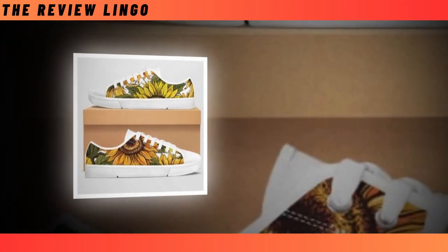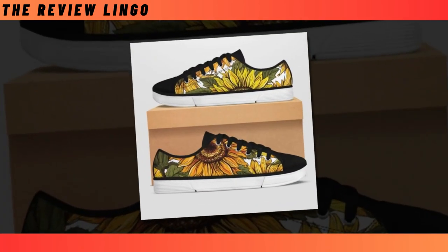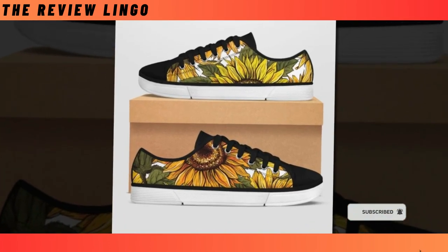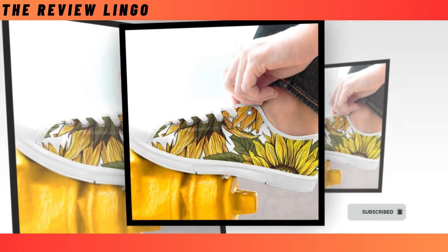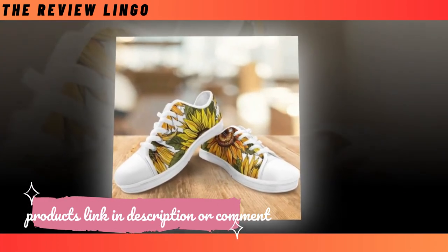Low Top Shoes — no one can deny that a pair of low top shoes will always be a must-have item in every wardrobe. Whether you are thinking of buying a new one for the first time or looking for an alternative, stop for a minute — you are at the right place. Our latest low top shoes have classic lace-up designs that never go out of style.